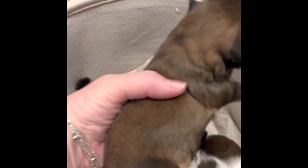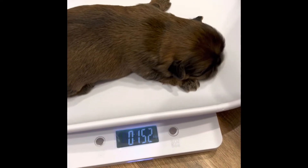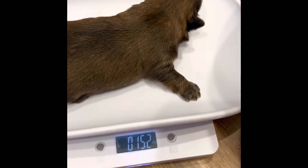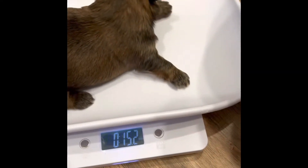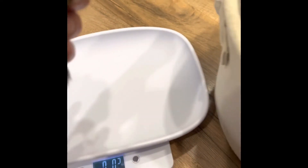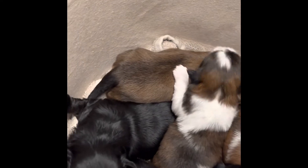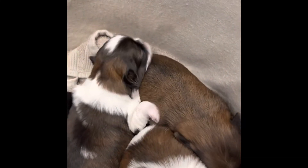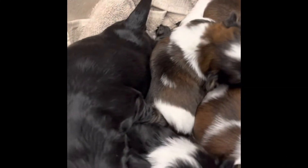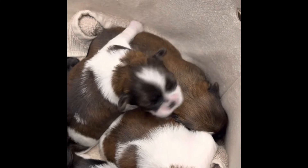Here is George. He was 14.9 ounces yesterday, and now he's 15.2, so he hasn't gained much today, but he's still eating well. It's not uncommon — some days he'll gain a little more than others. He's still growing and doing great. I may position him on mommy so he can get a little bit more than the chunk monster, who is so big.